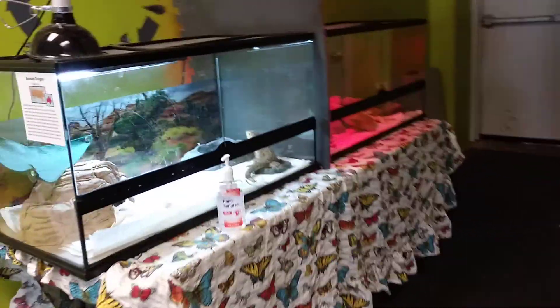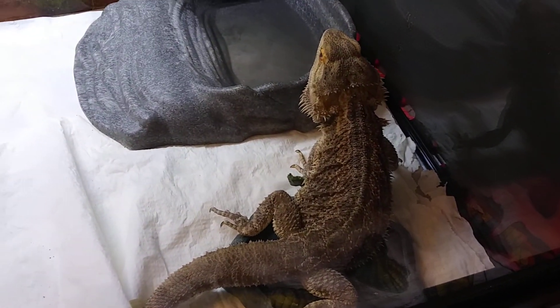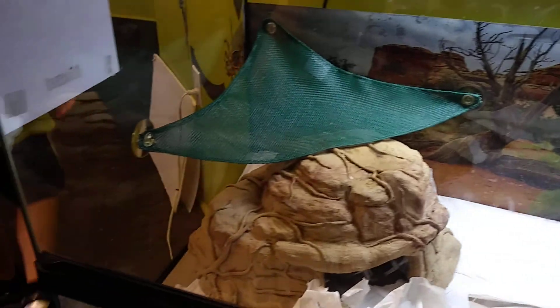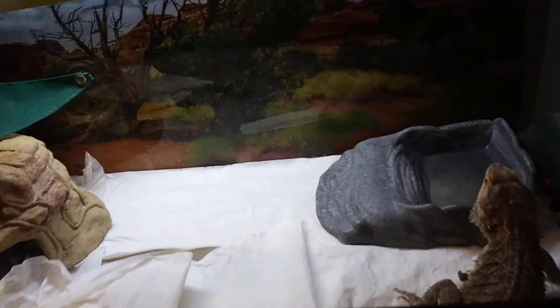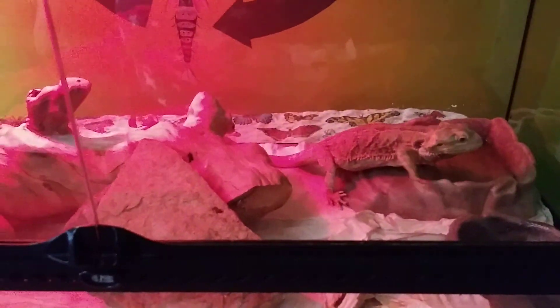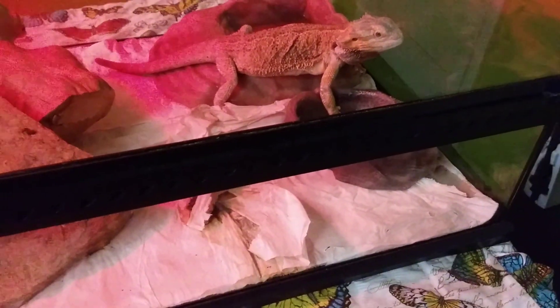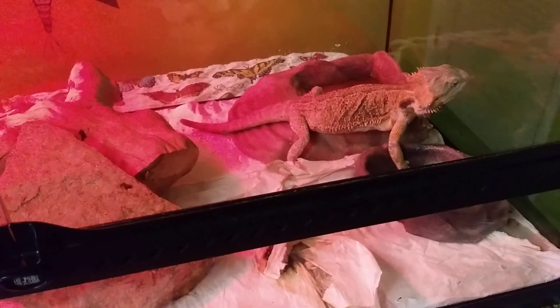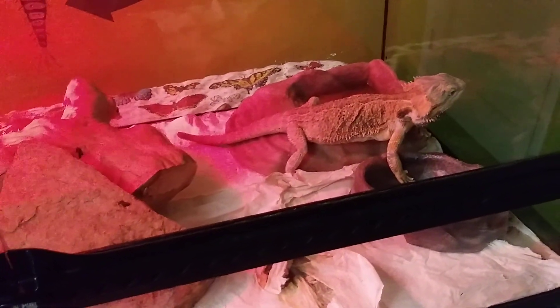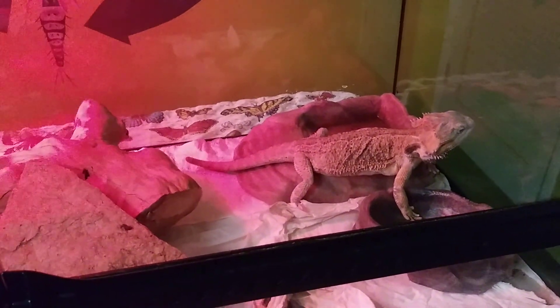Let's come see these bearded dragons. Oh, no sand — I'm happy about that. This one looks a little like Mango. I don't know why they have a red light. And they don't have any UVB. And this one's missing the end of his tail, and he looks skinny.